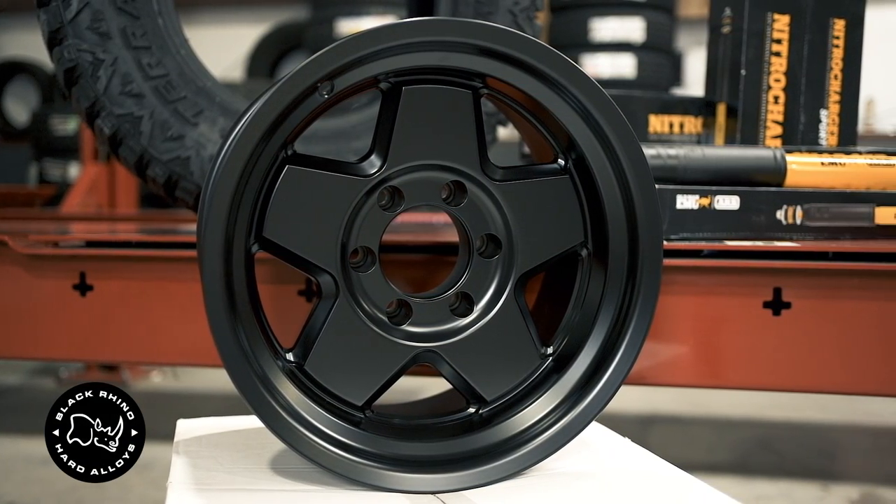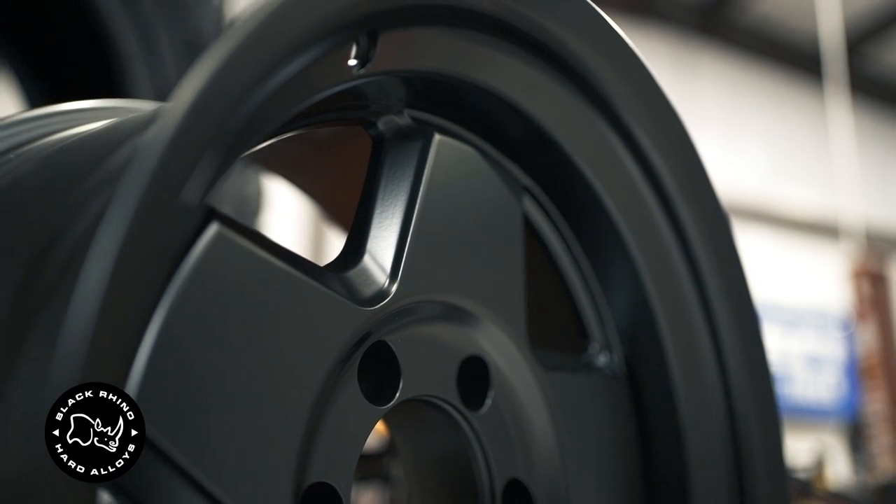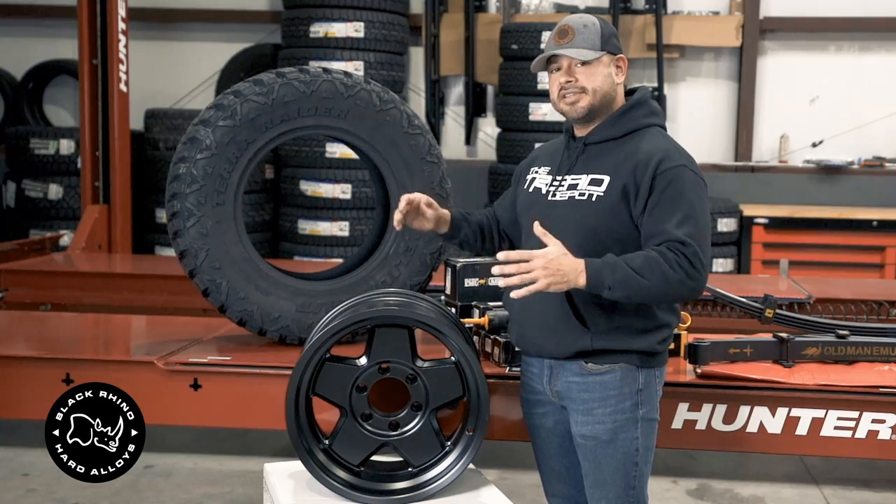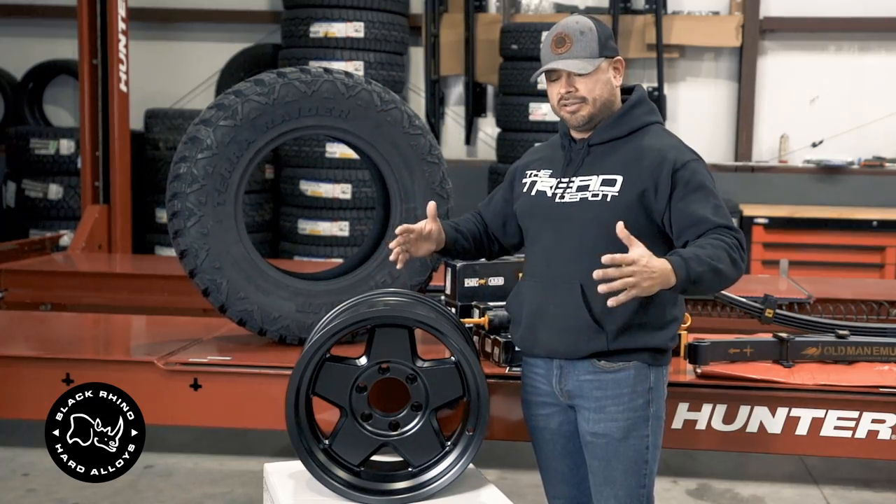We sell a lot of these because they are hub-centric for Toyotas. This is a negative 18 offset, which is going to accommodate this wider 33 by 12 and a half inch tire, and it's going to give you a little bit more of an aggressive offset and a little more aggressive stance.